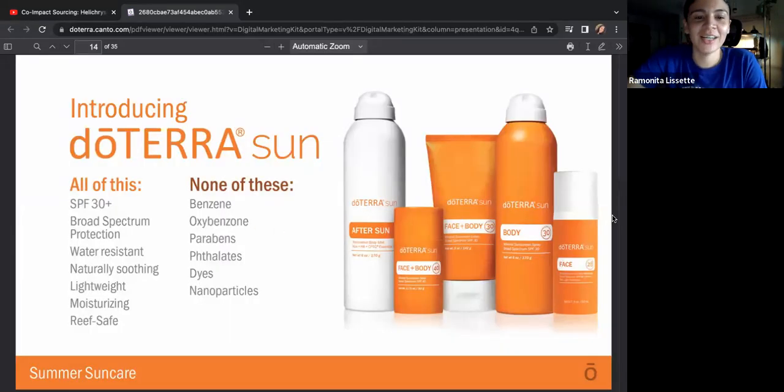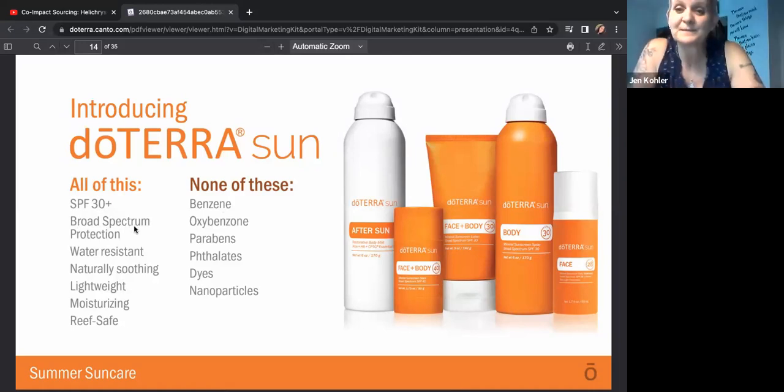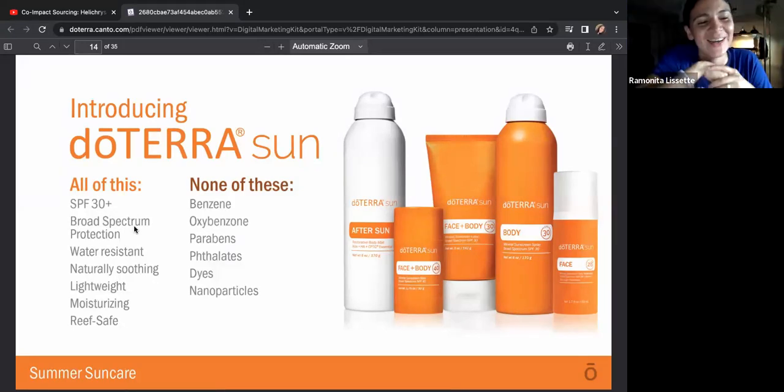Here is our doTERRA sunline — it grew by one this year with our Sun face moisturizing sunscreen. It has SPF 30 plus, broad spectrum protection, is water resistant, naturally soothing, lightweight, moisturizing, reef safe, and vegan.